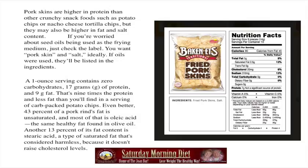43% of pork rinds' fat is unsaturated and most of it is oleic acid, the same healthy fat found in olive oil. Another 13% of fat content is stearic acid, a type of saturated fat that's considered harmless because it doesn't raise cholesterol levels.